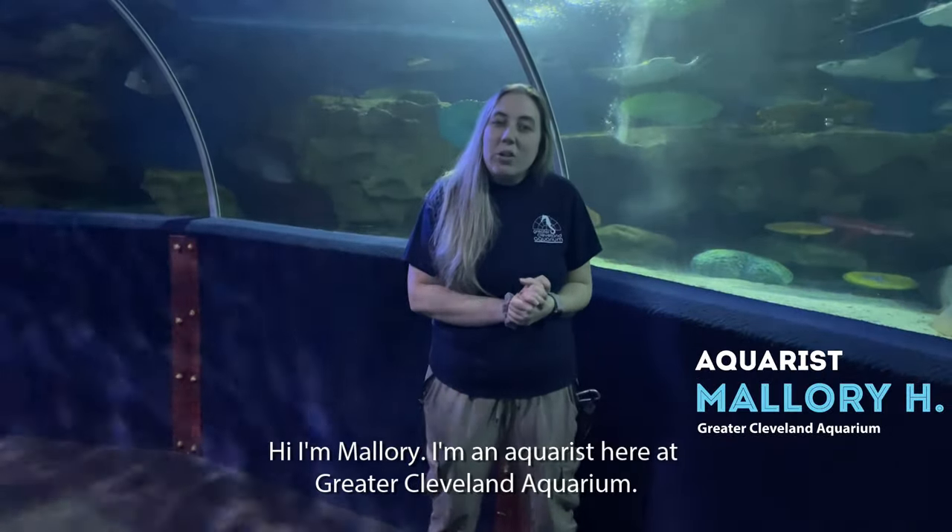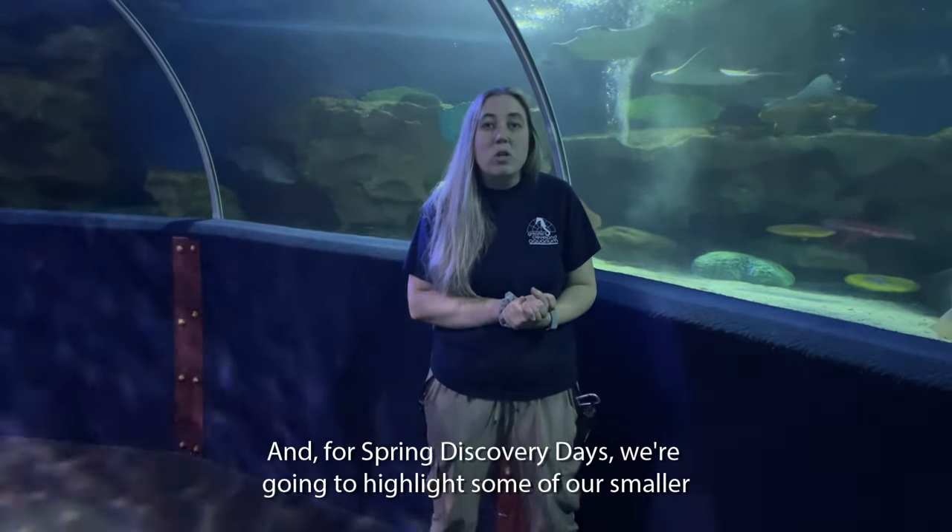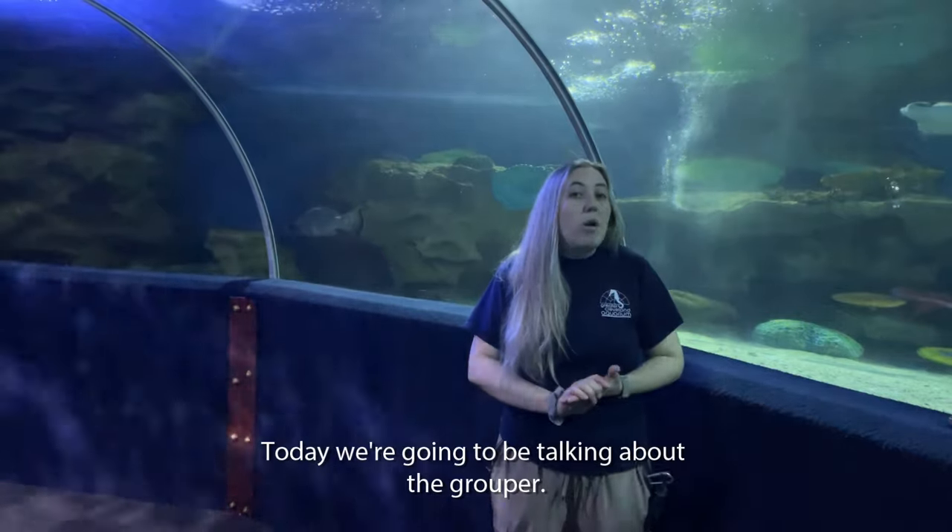Hi, I'm Mallory, an aquarist here at the Greater Cleveland Aquarium. For spring discovery days we're going to highlight some of our smaller species here in our shark habitat. Today we're going to be talking about our grouper.